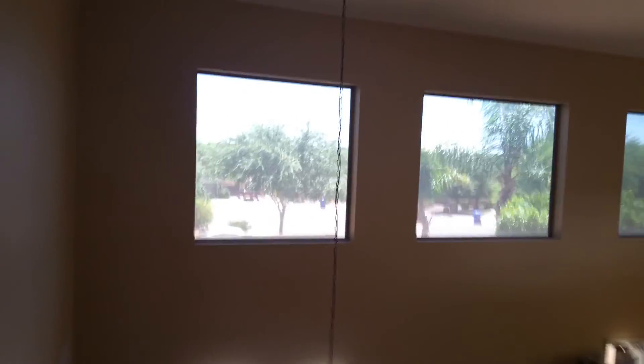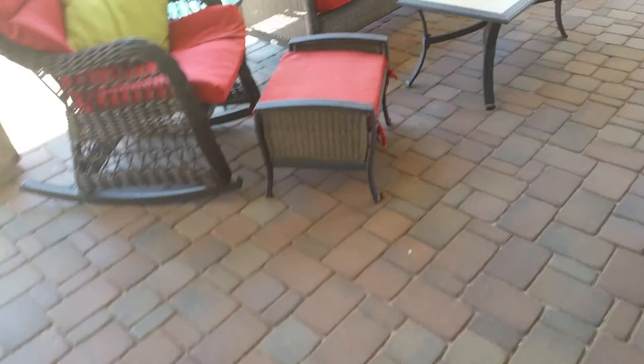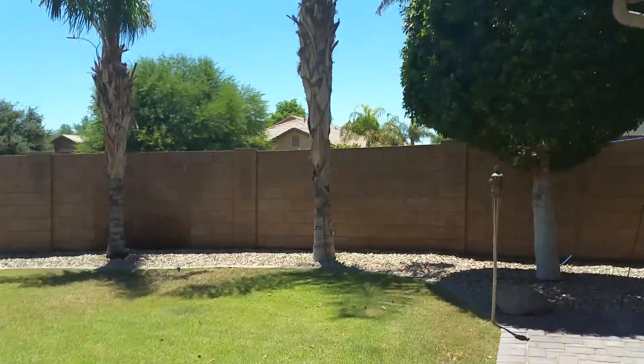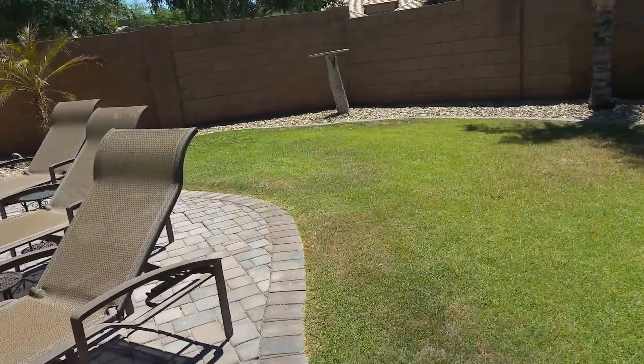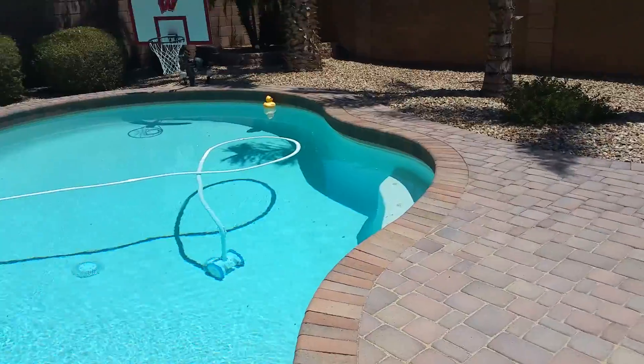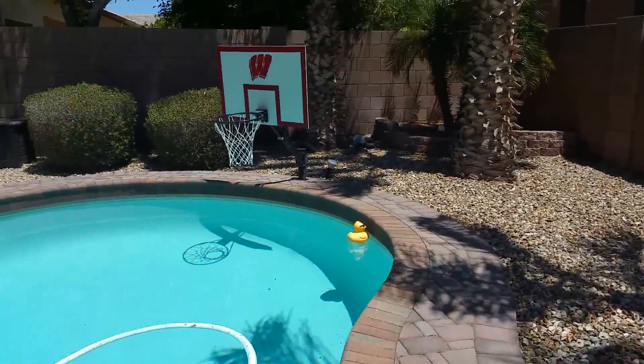Nice open concept. Let's check out the backyard. You've got no one directly behind you, which is a plus. There's a nice expanse of pavers around the pool, a big tree — really like that tree — a nice little grass area where you could put a trampoline, and a tropical feel going on. I like the pavers with the dome coping around the pool. There's also a little basketball court.